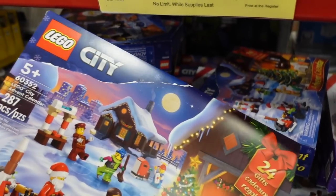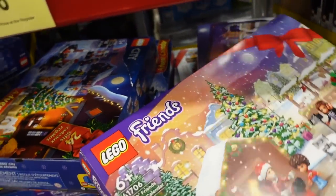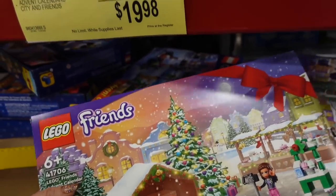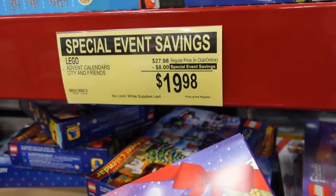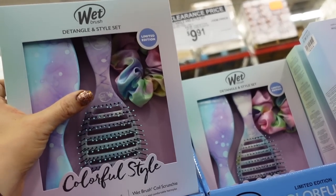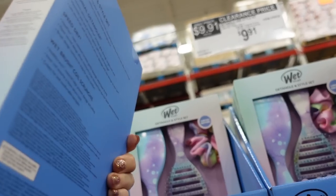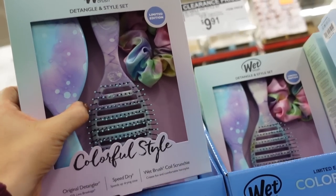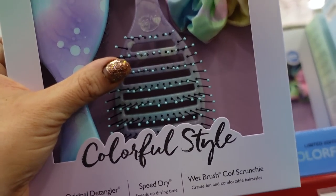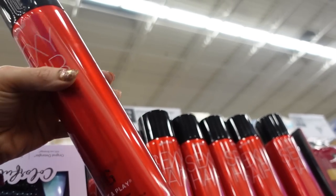Seeing a two-pack of Wet Brushes with a scrunchie for $9.91, regularly $16.98 — it's the original detangler and speed dry. There's also a huge can of Sexy Hair for $9.98.